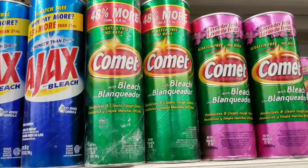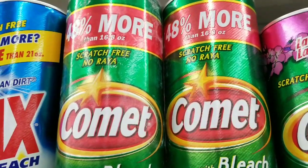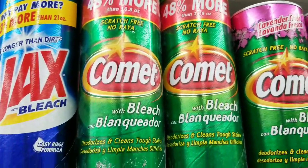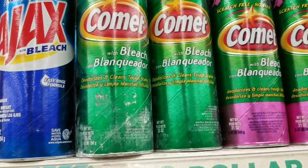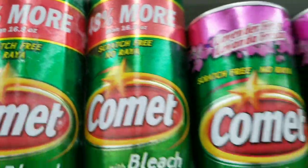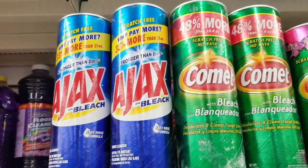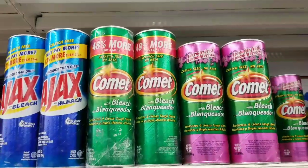Staying on the Comet train — the Comet Cleaner with 48% more is my favorite of the ones they carry. In any store around this area it's $1.99 or more for this size, and you cannot go wrong at a dollar. I don't like the scented one, and Ajax is good but not as good as this. The Comet Cleaner — love it.